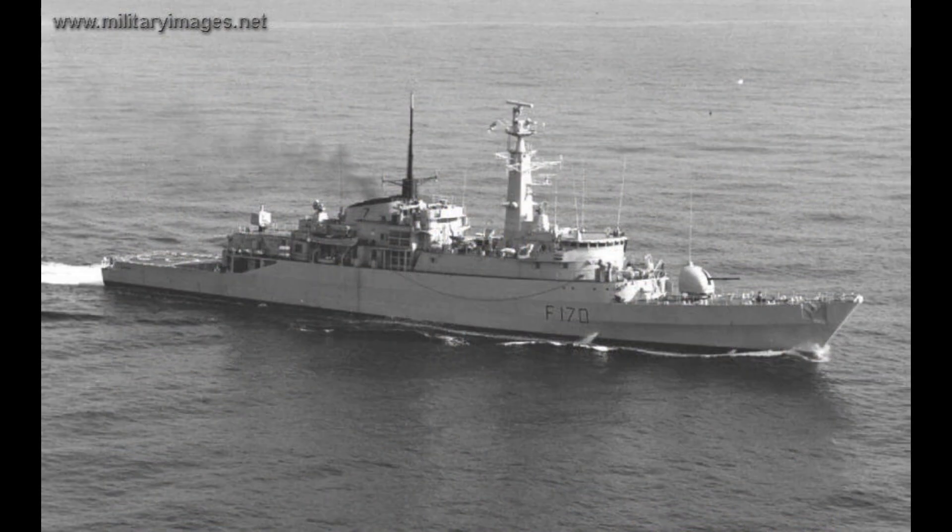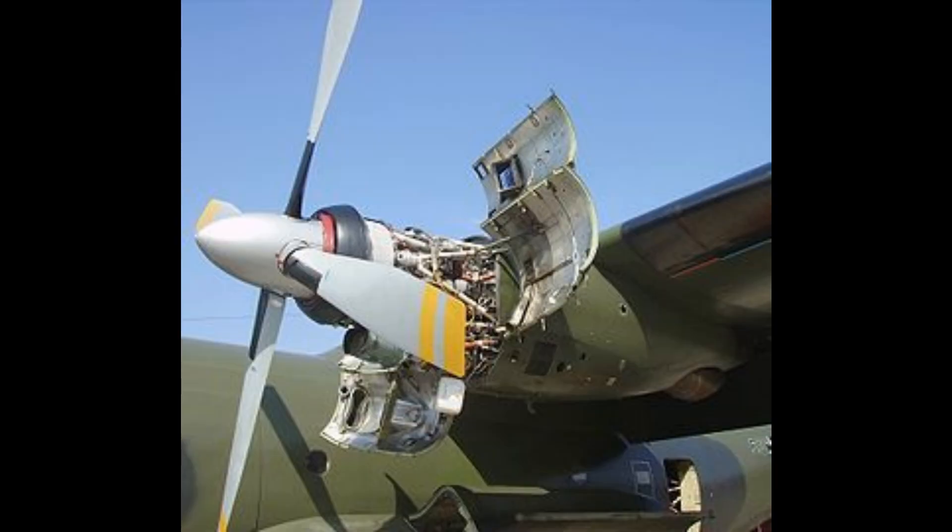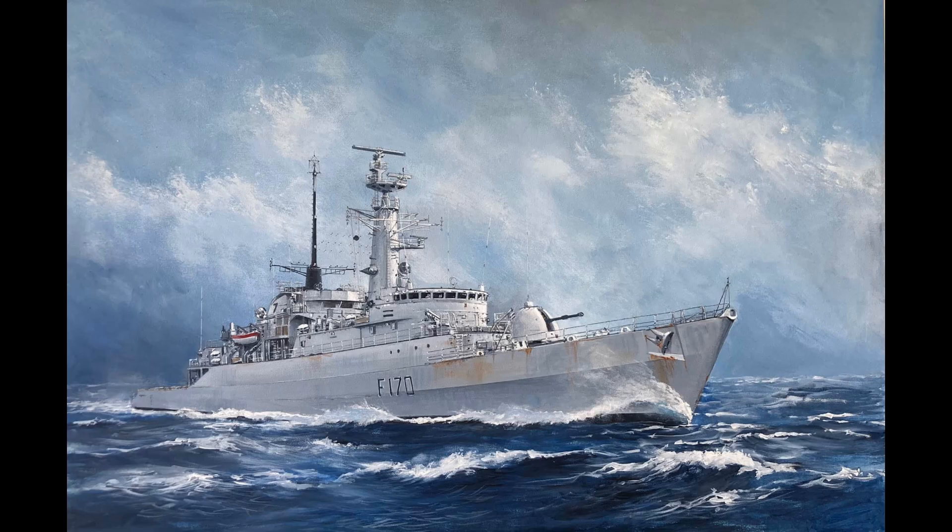The Antelope was 384 feet long with a draft of 19 feet and 6 inches. She had a water displacement of 3,250 tons on a full load. She was powered by two Rolls-Royce Olympus and two Rolls-Royce Tyne RM-1A gas turbines, giving the ship a top speed of 32 knots and a range of 4,000 nautical miles. She also housed a crew of around 177 personnel.